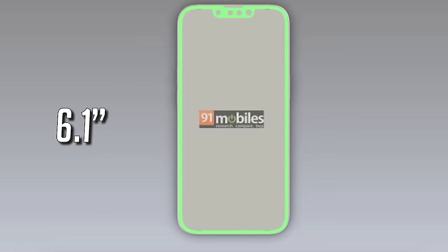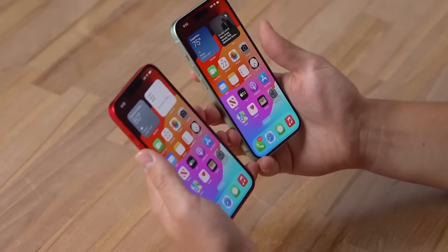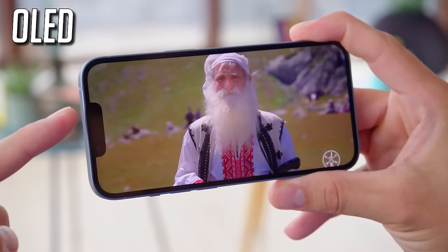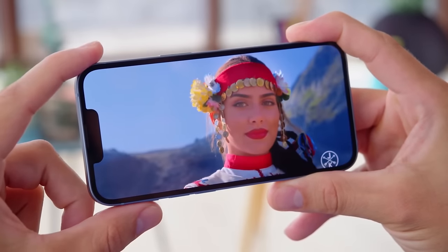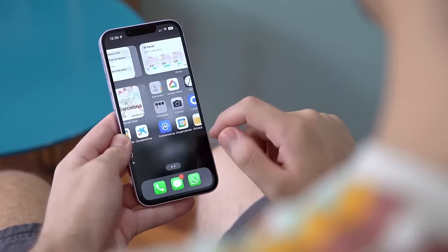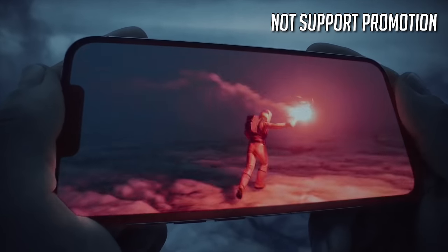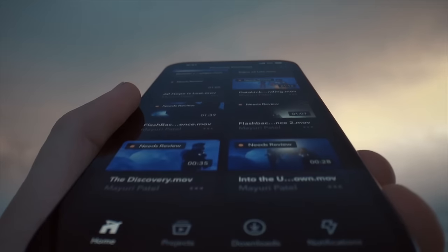According to the renders, the iPhone SE 4 has a display size similar to the iPhone 14 and iPhone 15, and it supports OLED technology just like the iPhone 14. However, because the iPhone SE 4 is aimed at the low-end market, it may not use the LTPO OLED panel, which means it will not support ProMotion technology, and you will miss out on the buttery smooth high refresh rate.